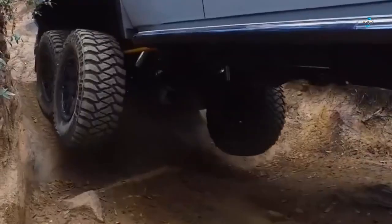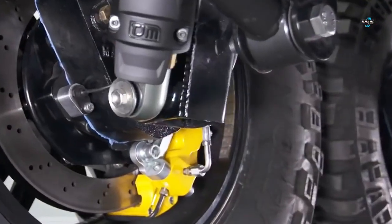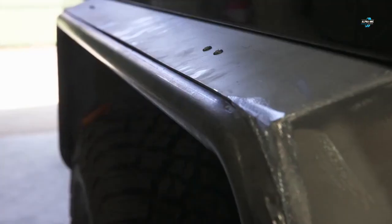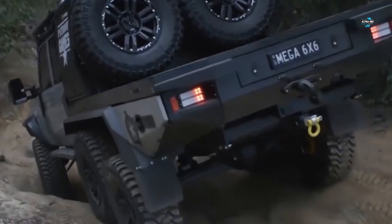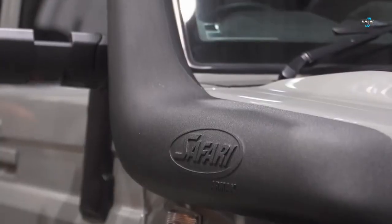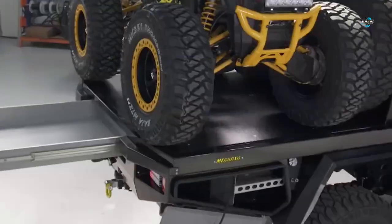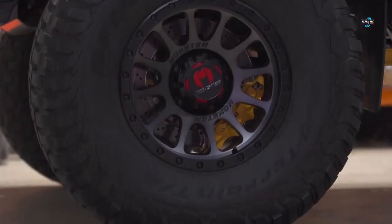It comes with upgrades like a chassis extension, suspension upgrades, and a new super tourer body. The LC79 is equipped with the off-road equipment necessary to tackle tough terrains, including a 70-liter freshwater tank, roof-mounted solar panels, and a mounting canopy tent system.